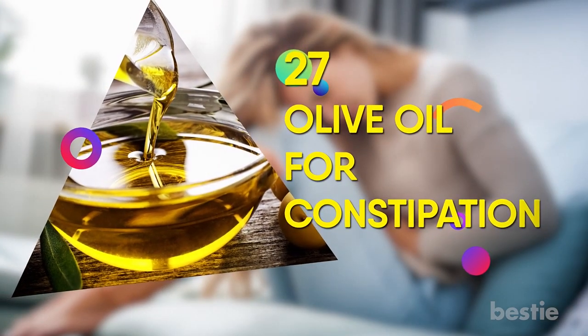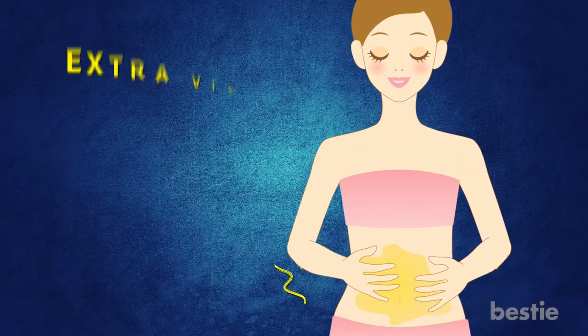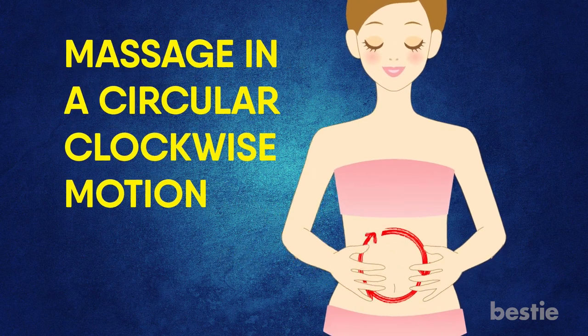27. Olive Oil for Constipation. Olive oil has properties which can help ease constipation. You can self-massage every day by applying some extra virgin olive oil to your belly and massaging in a circular clockwise motion.